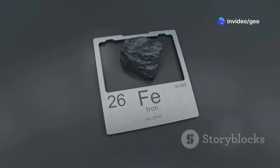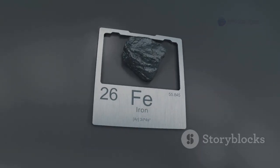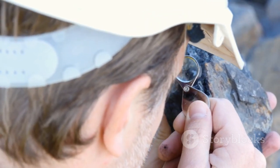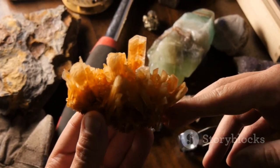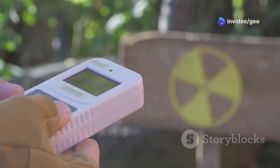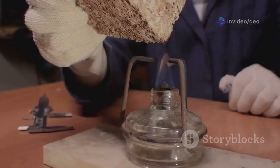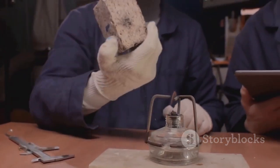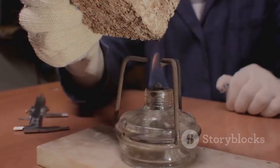But the beauty of yuxenite goes beyond its appearance. Its true value lies in its physical and chemical properties. Yuxenite is relatively hard, resisting scratches and abrasion. It's also quite dense, hinting at the heavy elements within its structure. But the most intriguing aspect of yuxenite is its radioactivity. This radioactivity is not something to be feared. Instead, it holds the key to understanding the mineral's past and its potential future applications.